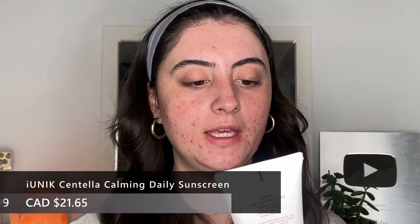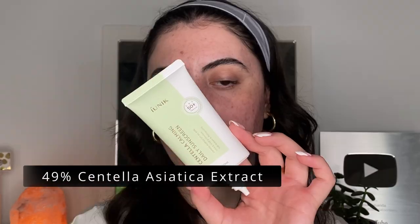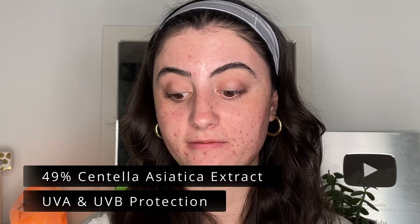Finally, the Centella Calming Daily Sunscreen, which has 49% centella asiatica extract and provides UVA and UVB protection at SPF 50. No one does sunscreen better than Korean skincare brands. This is an organic chemical sunscreen that blends so easily into the skin. Sunscreen is the number one most important skincare step — especially for sensitive and acne-prone skin, as sun exposure can make scars darker and prolong healing. It gives a beautiful, glowy, plumping, moisturizing finish.